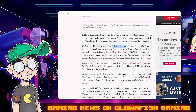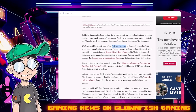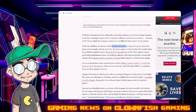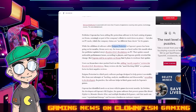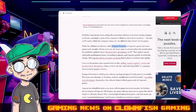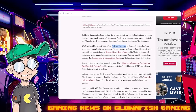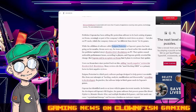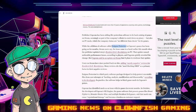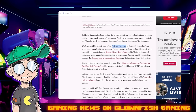Capcom has been adding file protection software — Enigma Protector — to its back catalog of games on Steam, seemingly as part of the company's efforts to crack down on piracy, but also on PC mods, which the company claims are no different than cheats for its games. While the addition has been going on for months, Steam users say this issue came to a head earlier this month when the publisher updated Resident Evil Revelations on PC.